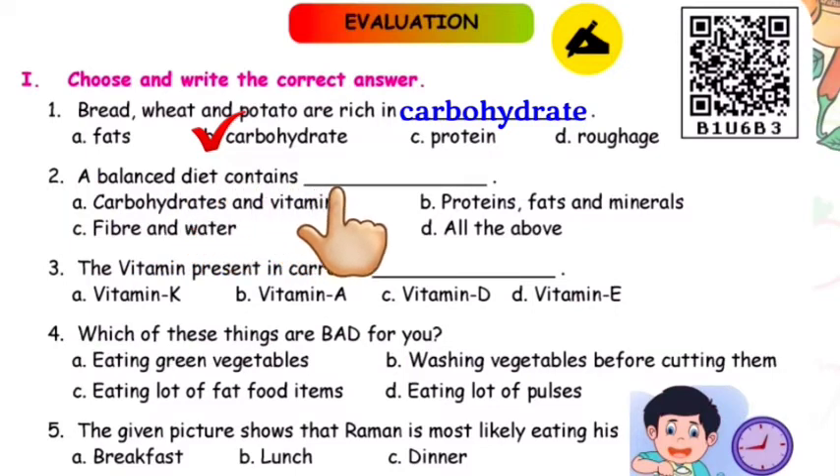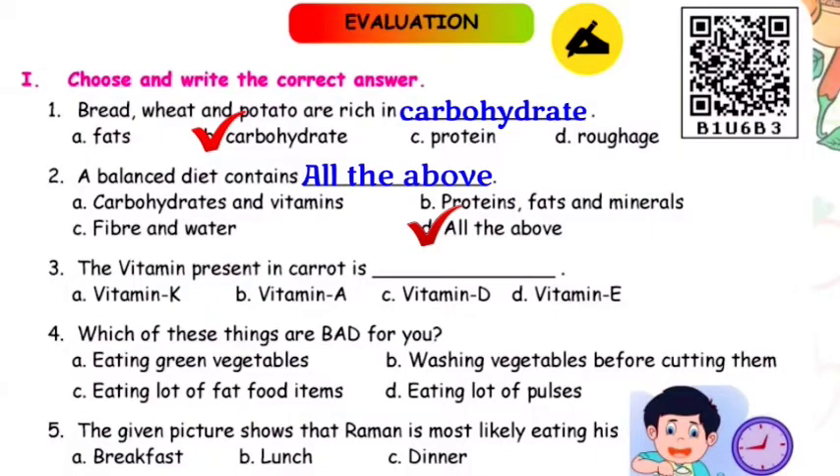Question number two: Your balanced diet contains dash. Option A — carbohydrates and vitamins; B — proteins, fats, and minerals; C — fiber and water; D — all the above. Children, which one is correct? Yes, option D — all the above. Very good!